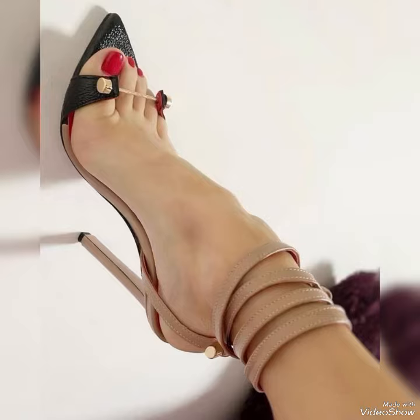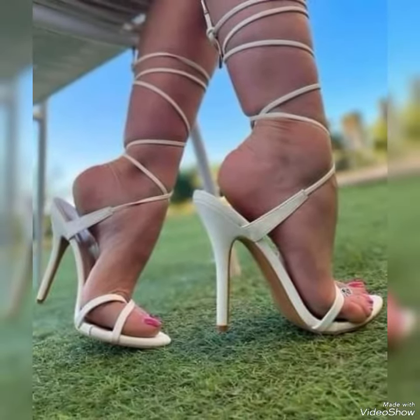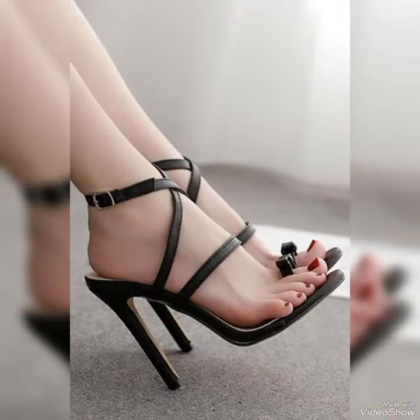If you wanted to buy these designs online, I will tell you the best three websites from where you can buy them: amazon.com, ebay.com, and aliexpress.com.